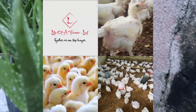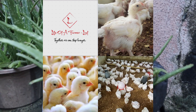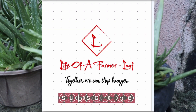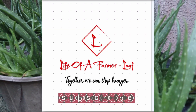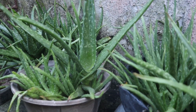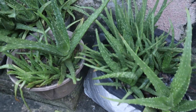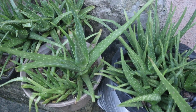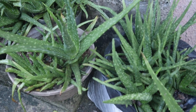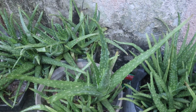Aloe vera is one plant every poultry farmer must have in the garden. This herb is rich in vitamins, minerals and enzymes that help in promotion of health in broilers and also serves as a rapid growth promoter, antibiotic, antioxidant, antifungal, as well as having immunomodulatory and anticoccidial effects.